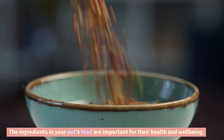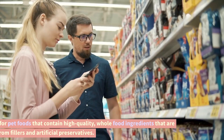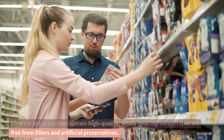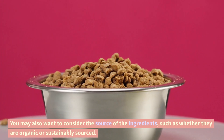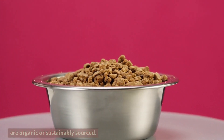Ingredients. The ingredients in your pet's food are important for their health and well-being. Look for pet foods that contain high-quality, whole food ingredients that are free from fillers and artificial preservatives. You may also want to consider the source of the ingredients, such as whether they are organic or sustainably sourced.